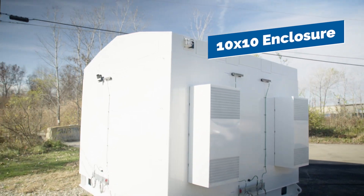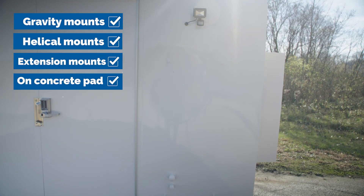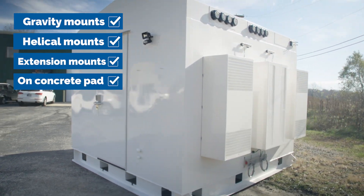The welded steel 10x10 enclosure is delivered ready to be installed using gravity mounts, helical mounts, extension mounts, or directly mounted to a concrete pad.